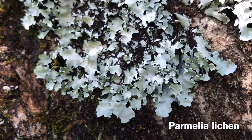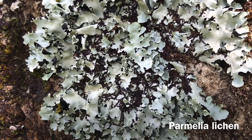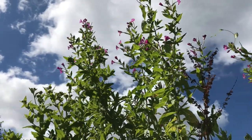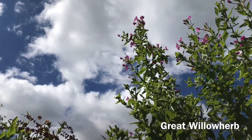Parmelia, or dog lichens, are found on most trees. The Great Willow Herb shelters some strange insects.